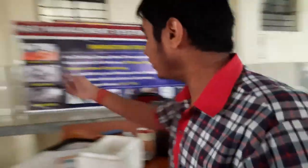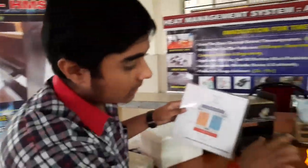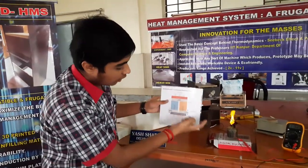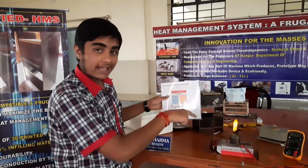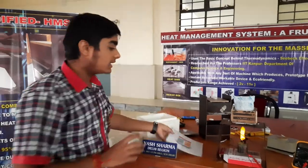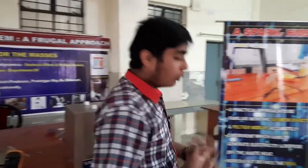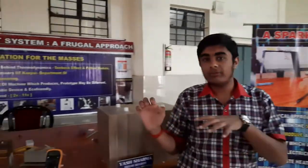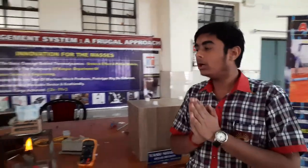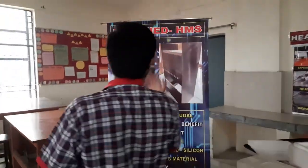This clearly follows the principle of the Seebeck effect. We are giving heat from the lower side and a cool surface on the upper side, and from this temperature fluctuation, we are generating electricity. We have done this approach to get familiar with the Seebeck effect and verify whether it will work in day-to-day life. After doing the experiment, we have made a modified HMS — a modified heat management system.